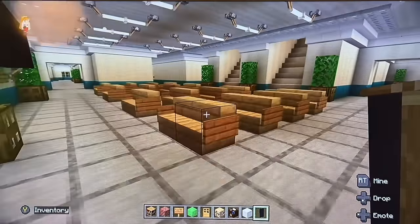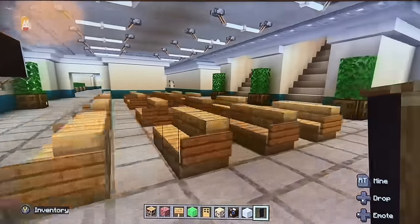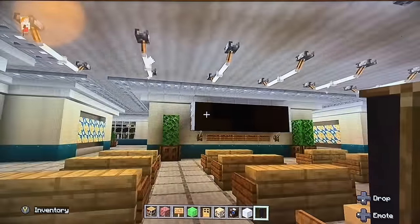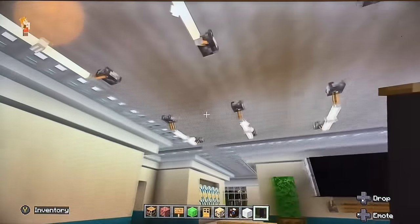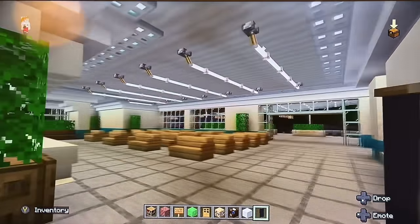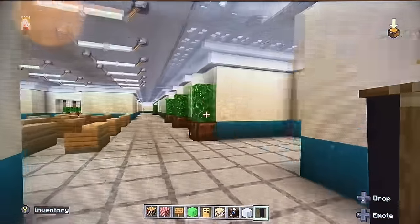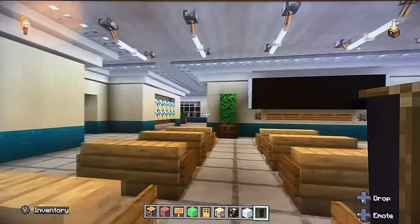Into the main waiting area here, where patients shall remain until they're called through to the specific department. There's a large screen so they can be entertained while waiting. The area is very well lit — nice and bright. We have lots of areas for natural light to enter the hospital as well. More artwork there — very simple, minimalistic.